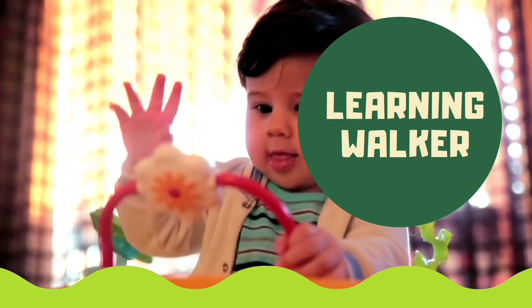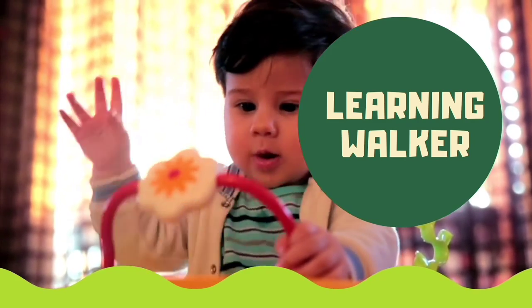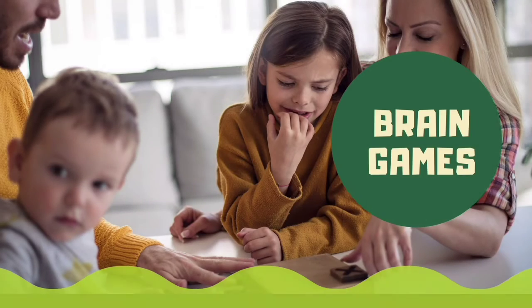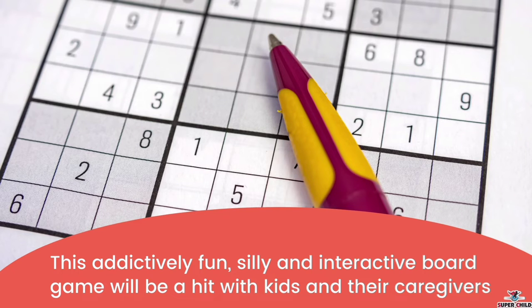Next is the learning walker, which is for toddlers. This interactive learning walker comes equipped with a removable play panel with a number of different games and sounds. In this way, kids will learn sounds as well.